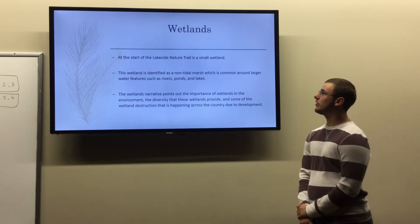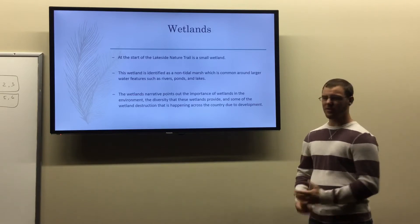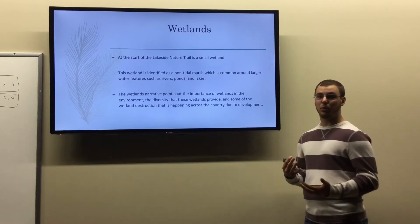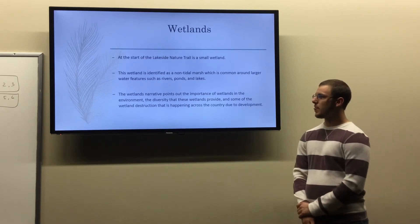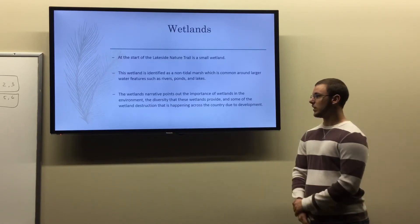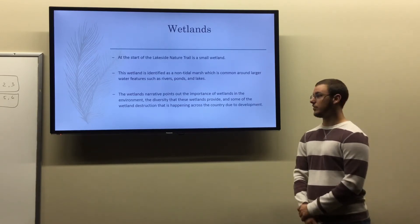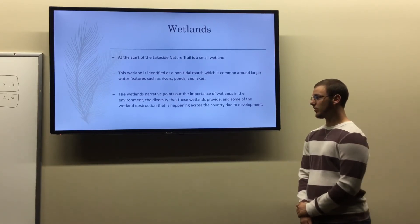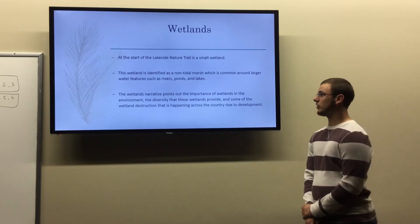The second-to-last topic I chose is wetlands, which is a really important topic to the environment. At the start of the Lakeside Nature Trail, there's actually a small wetland classified as a non-tidal marsh. These are pretty common wetlands around rivers, ponds, and streams. In my narrative, I pointed out the importance of wetlands to the environment, the diversity of plant and animal species found there, and also the destruction happening across the United States due to urbanization destroying these critically needed habitats.